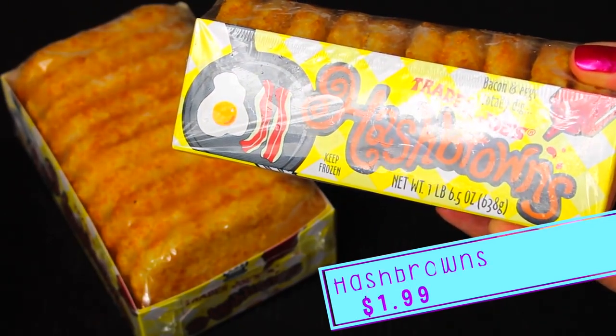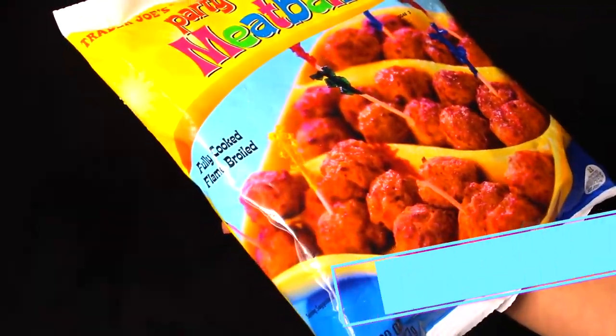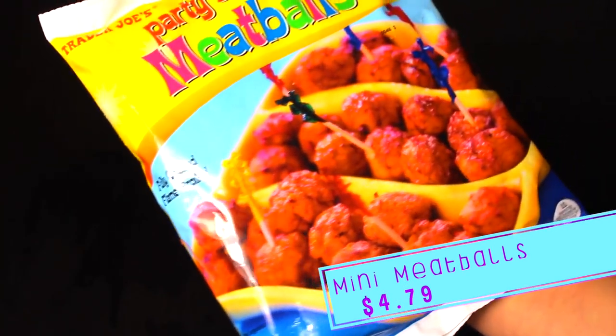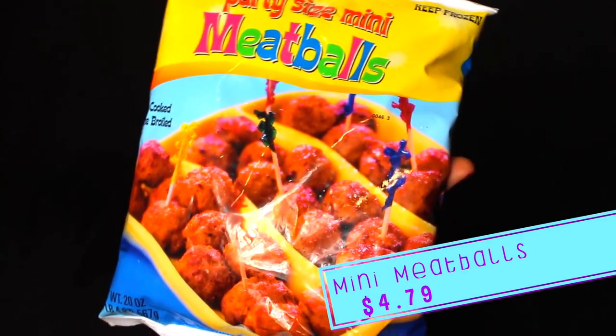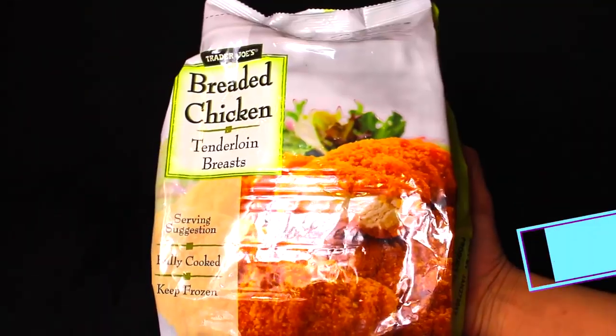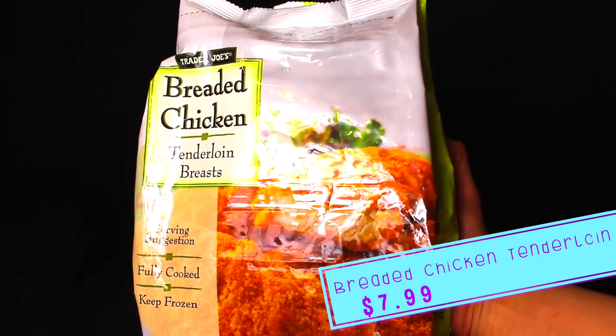I really wanted the shredded hash browns and Dean wanted the regular ones, so we just got both. The boys absolutely love these mini meatballs with spaghetti for dinner — it's a win-win because they're really easy to make and they're always happy to eat them. I also picked up these breaded chicken tenderloins for a quick and easy chicken parm.